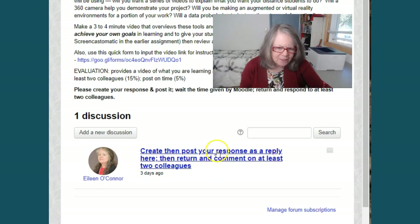So you're going to find a number of these. Don't forget to come back and respond to at least two colleagues — that's part of the grade, and it's there because you're going to learn tremendously from one another. The more that you respond, the better.